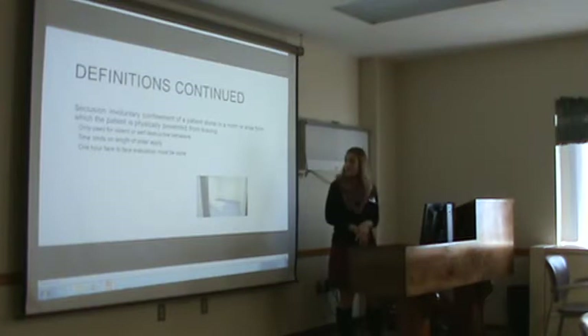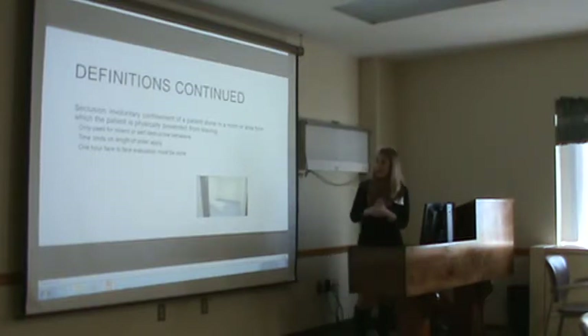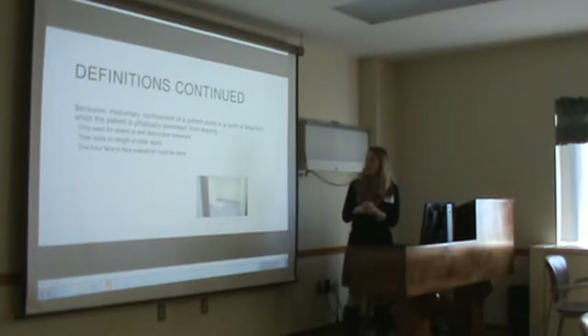Seclusion is also considered a restraint. It is the involuntary confinement of a patient alone in a room or an area from which the patient is physically prevented from leaving.